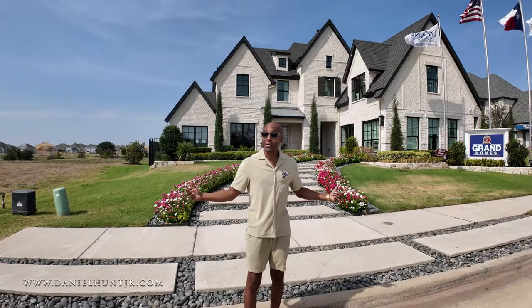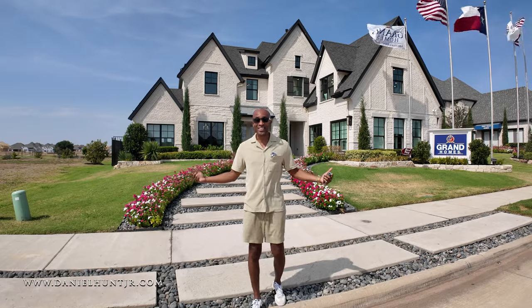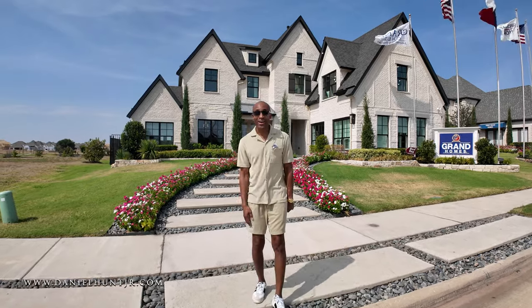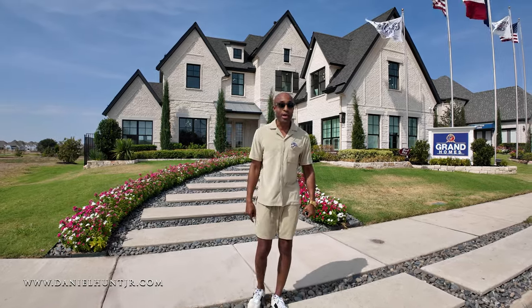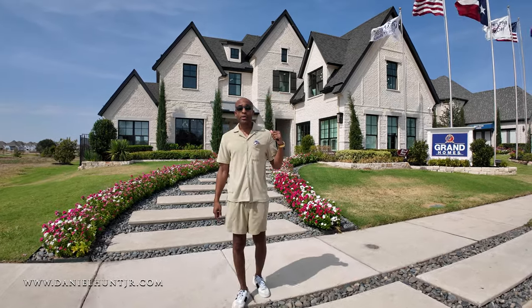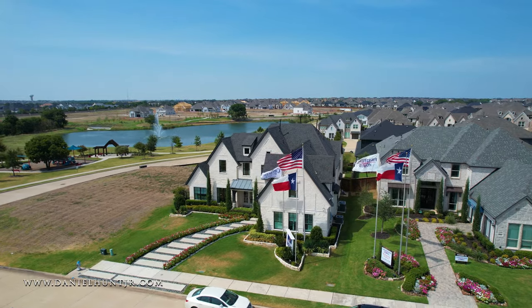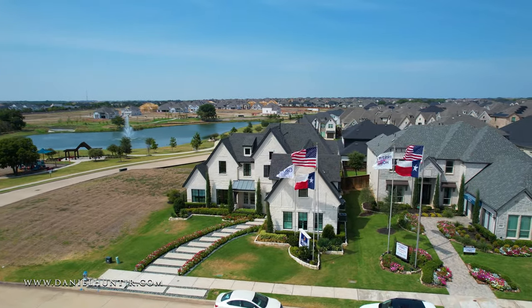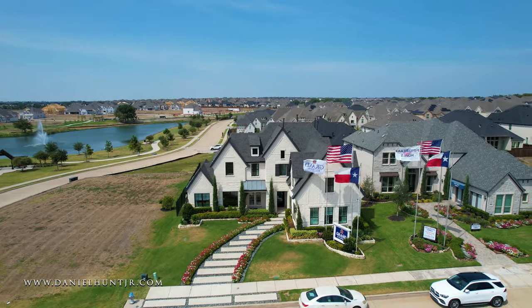It's another 100-plus degree day here in Texas — really hot, burn-it hot. But we have another hot vlog tour to show you today. The home you're going to view is a Grand model. We are here in Celina, Texas, this is Prosper ISD.